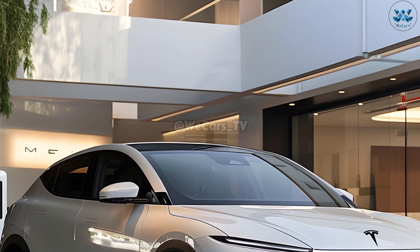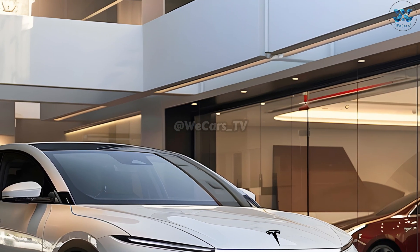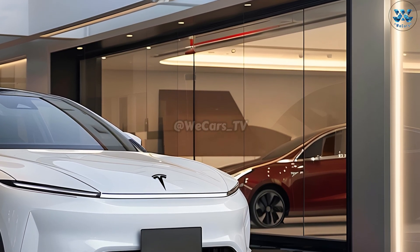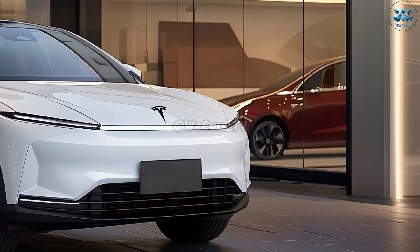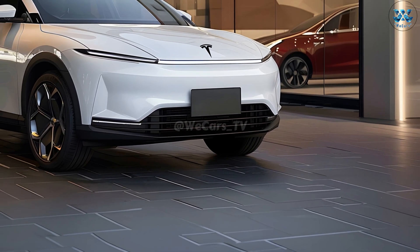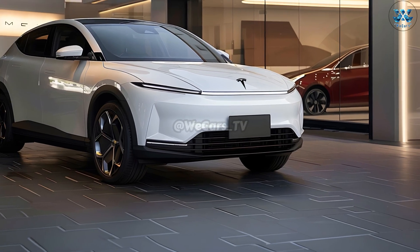The 2025 Model Q — Tesla, the pioneer of electric vehicles, continues to address environmental issues even as fossil fuel supplies dwindle. The Model Q's attractive design and functional features make it a great choice for environmentally conscious shoppers.